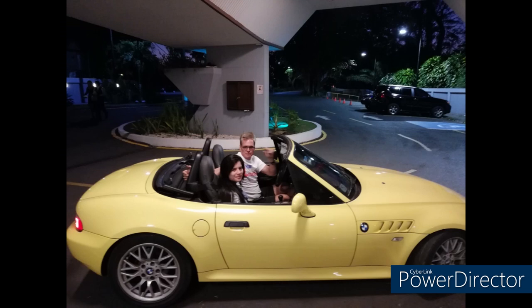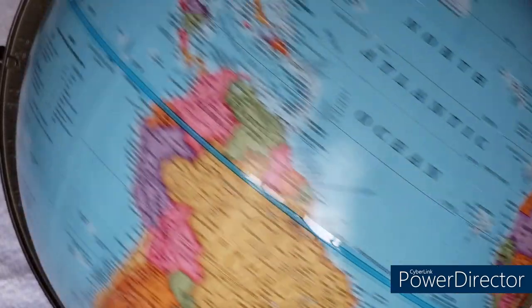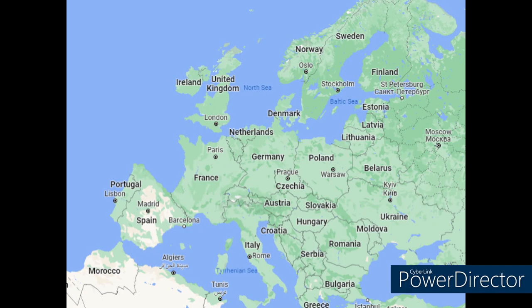Wrapping up North America — more specifically Central America — in Panama, we have Bill with his 2001 2.2-liter five-speed roadster with 27,000 miles. Bill didn't give me a lot of details, but he did say his car is in perfect condition. And boy, don't I love that yellow color — very nice!